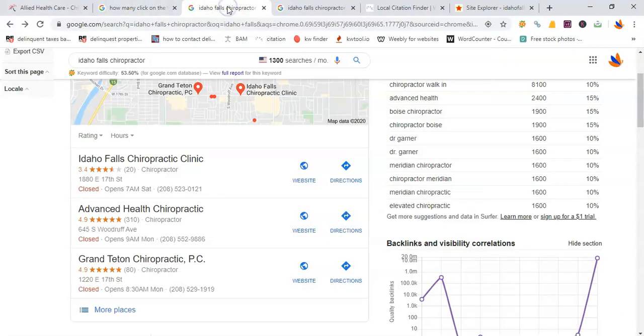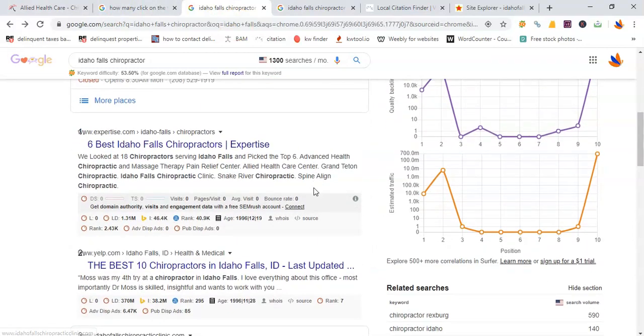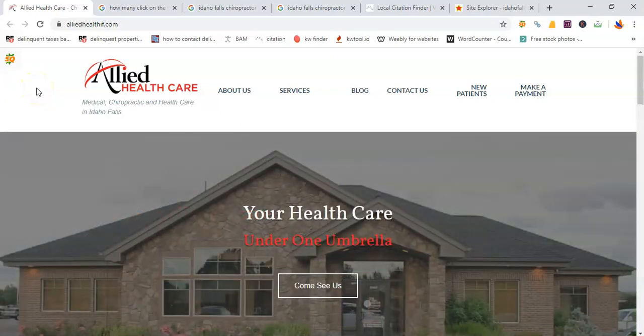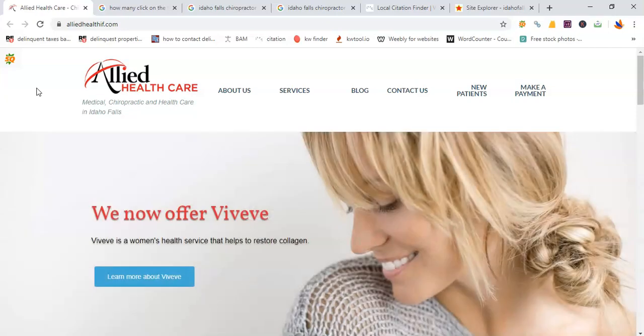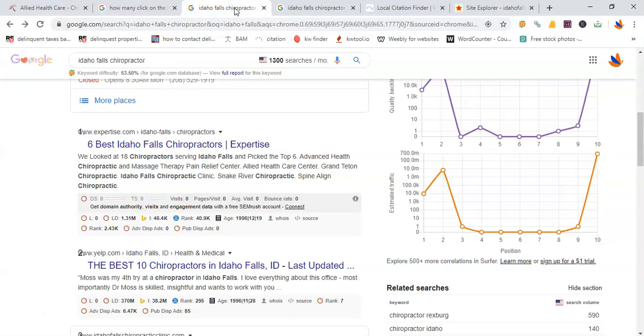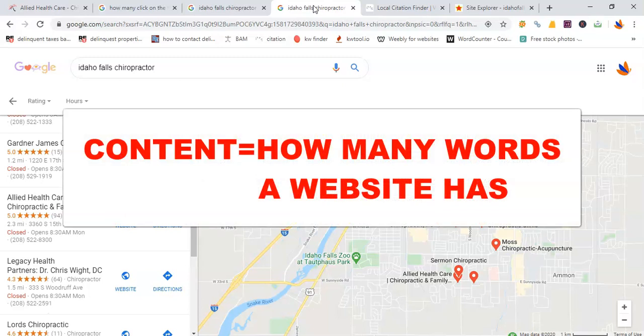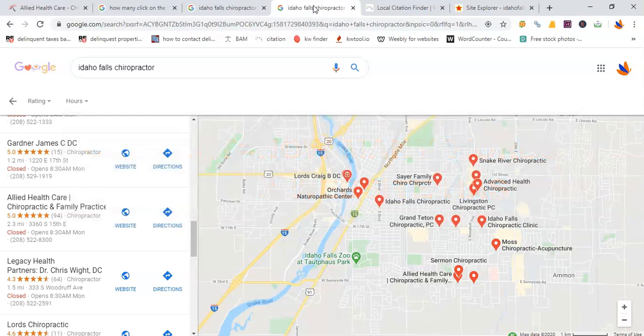The next place where those 1,300 prospects will find you is in the organic results where your website is listed. I took a look at your website and, to be honest, it is a wonderful and phenomenal website. Right now your website in the organic results is number 11 — that means those 1,300 prospects are finding 10 other websites before they even come to you. Number one right now is also Idaho Falls Chiropractic Clinic, and they're beating you at just two things: content and backlinks. Content is pretty much just how many words they have — in other words, to Google, they have more information than you.